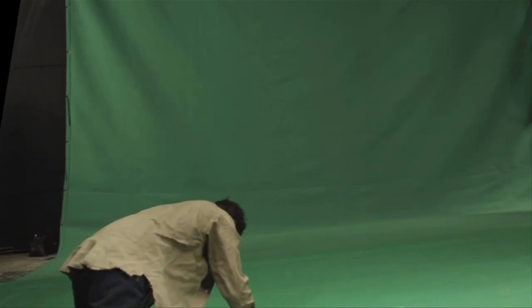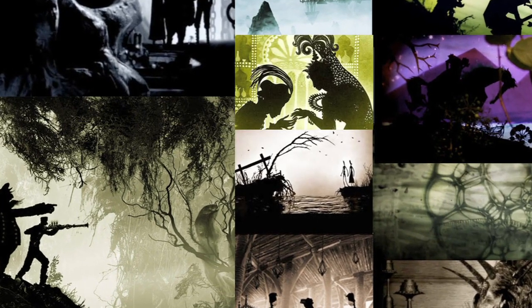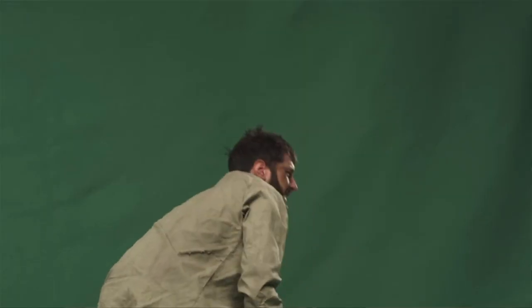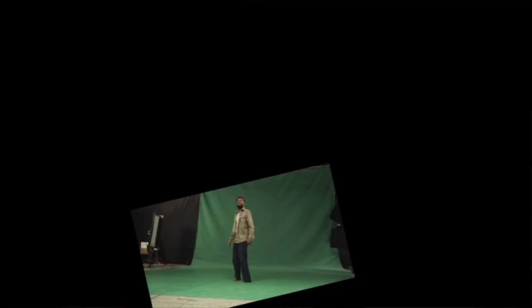We chose Dagon because it was one of his more famous stories and there was a huge opportunity to do a lot of graphic design work, because there aren't a lot of characters talking in the story. Dagon is a story about a merchant mariner whose ship gets taken over by Germans, and he wakes up stranded on this desert island.